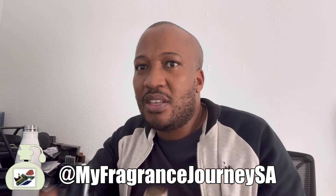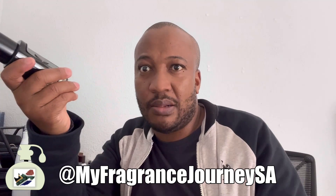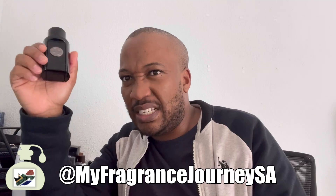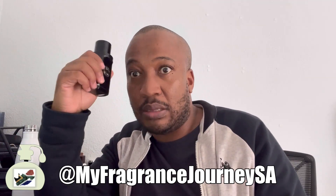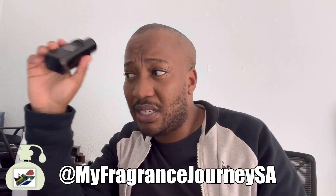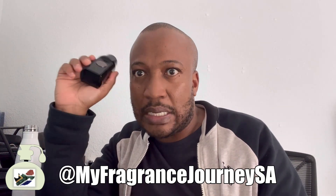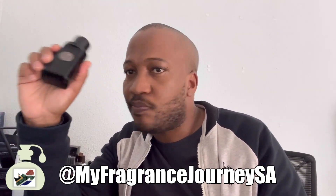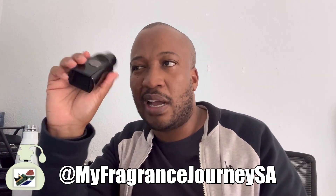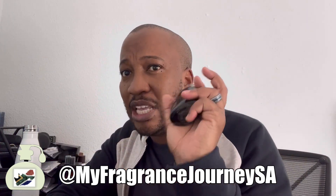I've heard comparisons to a cheap Bleu de Chanel, but I think the original Icon EDT is more in that vein — very ambrosia-like, very much a blue scent. From a flanker perspective, the latest one is The Icon Elixir, which I'm looking forward to getting. I think the EDT is the best one of the range overall.